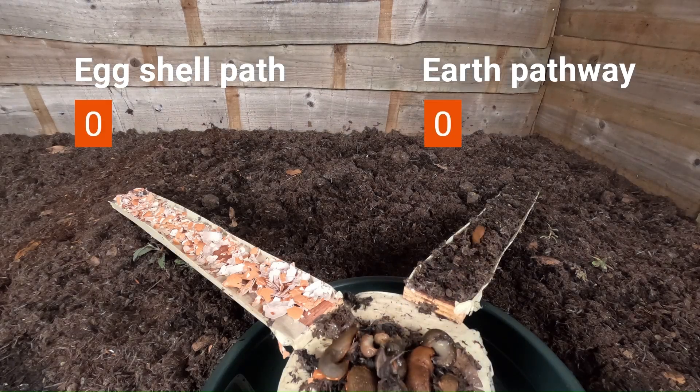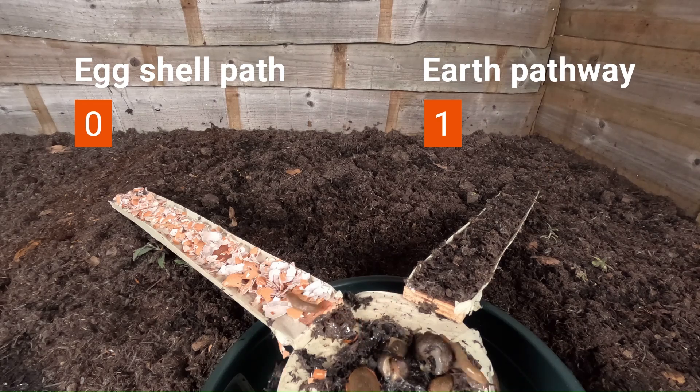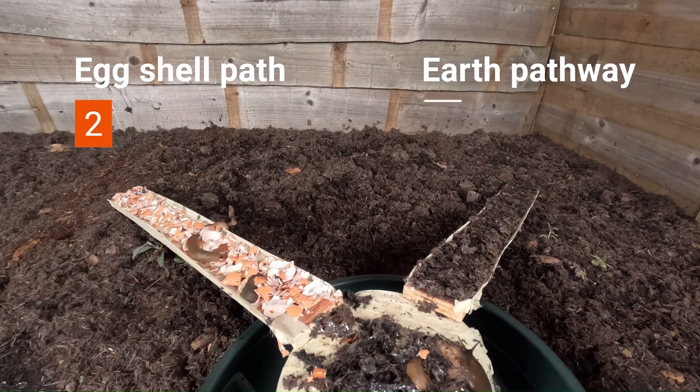Hello, so here's my experiment with crushed eggshells. Are they worth your time and effort to use and will they help keep your plants alive? Well, you'll likely know a lot more in just a jiffy if you watch this short experiment.